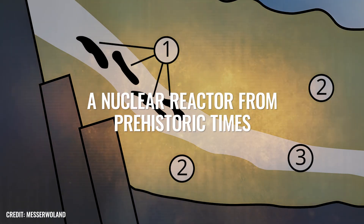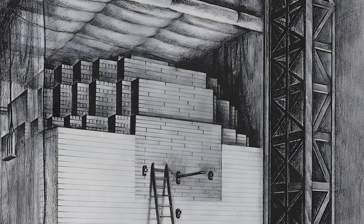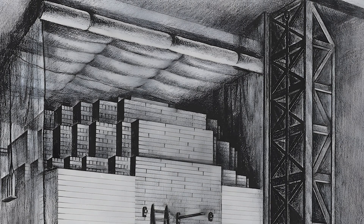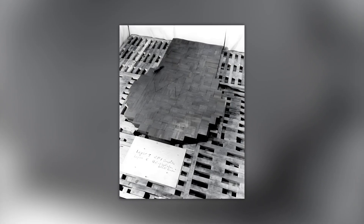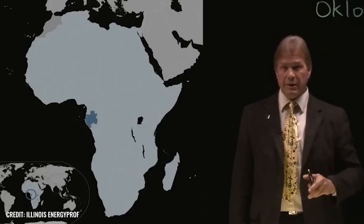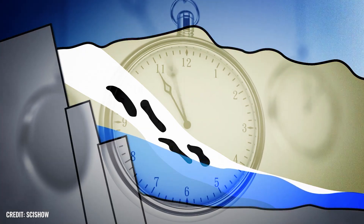A nuclear reactor from prehistoric times. The Chicago Pile 1 is considered the first functional nuclear reactor in history, built in 1942 as part of the Manhattan Project, which famously led to the invention of the atomic bomb. But what if scientists stumbled upon a nuclear reactor built much earlier — a whopping 2 billion years ago?